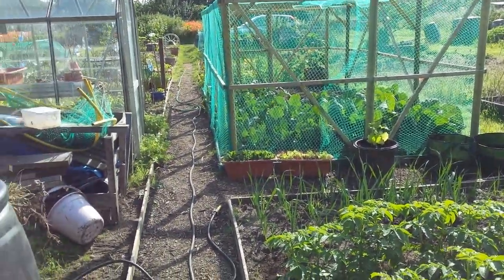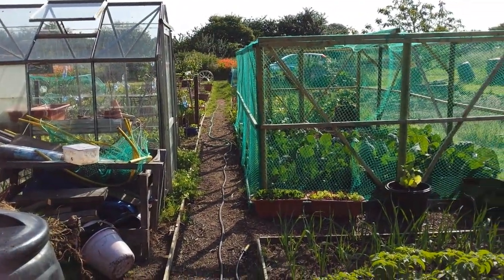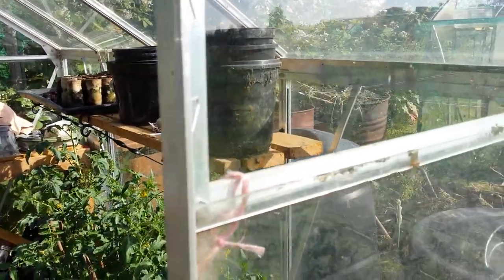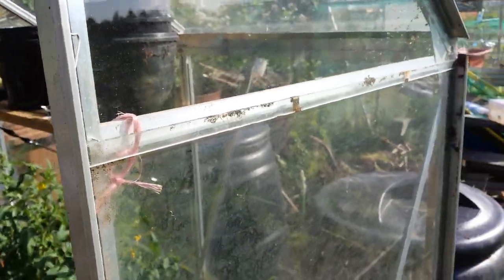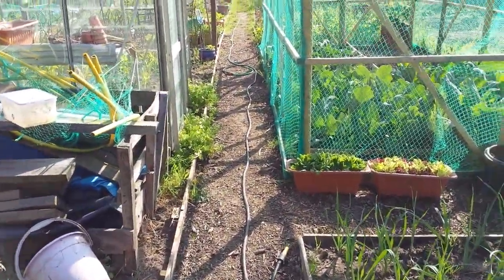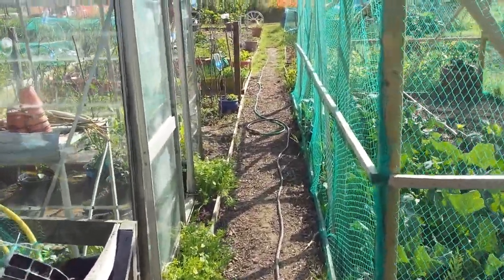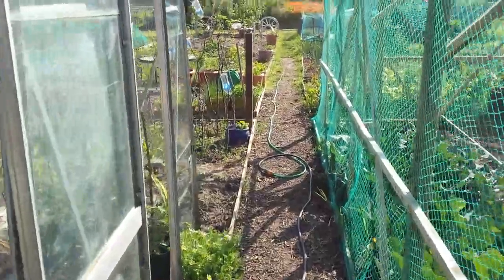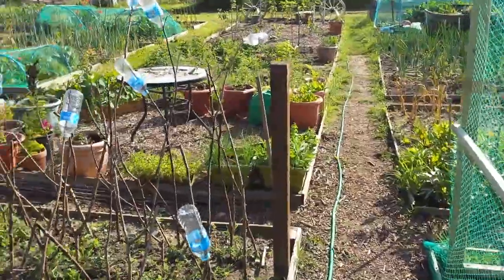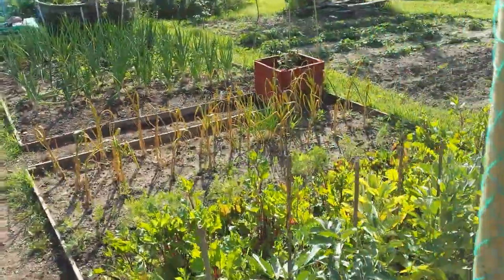Looks cool, that's really sunny. So yeah, that is the June update. It is 32 degrees in the greenhouse already at this time, so it's going to be another hot one. The highest it's gone up to is about 44 in there. I tend to leave the windows and doors open during the day and come up here in the evening and shut them, so hopefully it doesn't scorch everything like it did before.